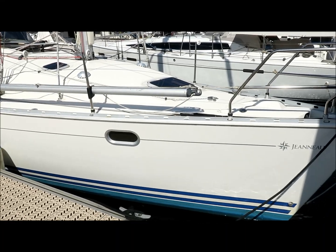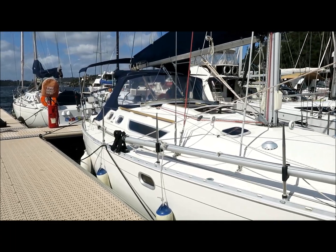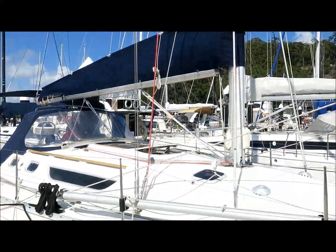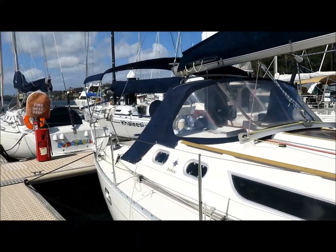Hi, this is Lee Condale from Performance Boating and today I'm showing you over a 2000 model Sun Odyssey 36.2 called Bugger Lugs. As you can see it's got a conventional mainsail, full canvas package, and there's solar on the bimini.